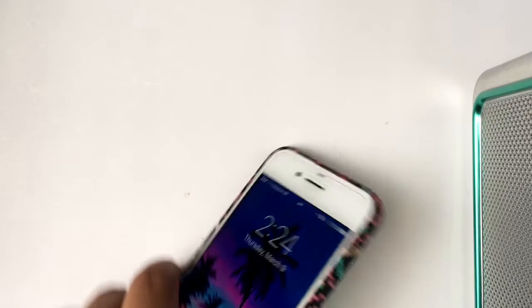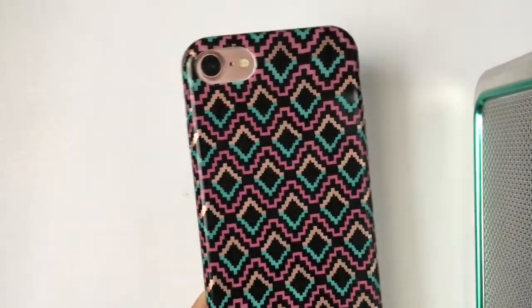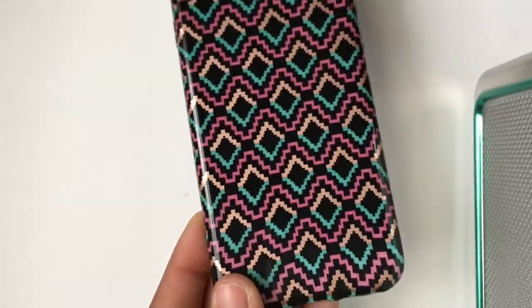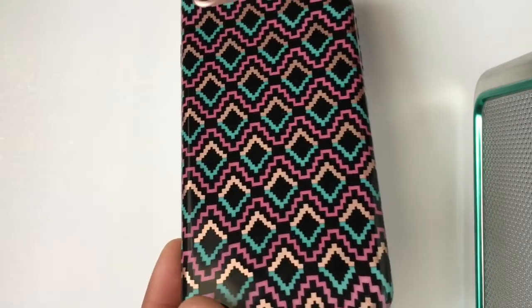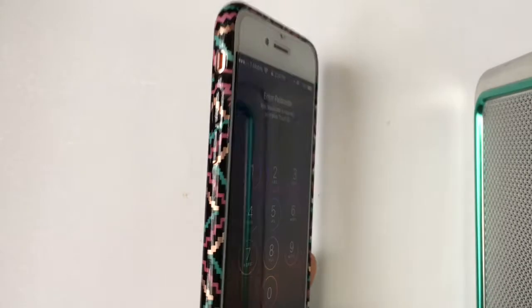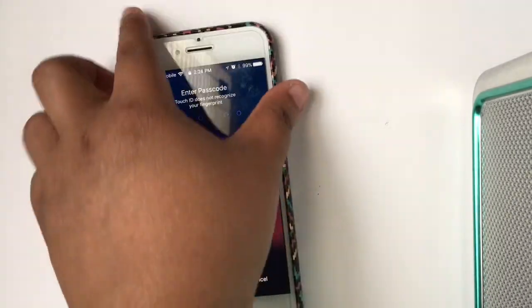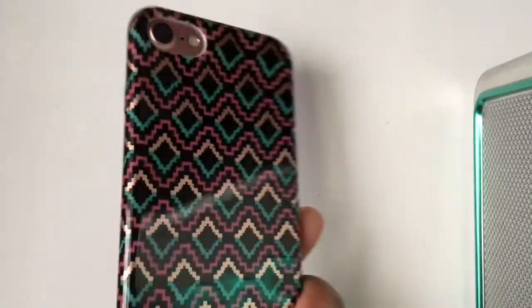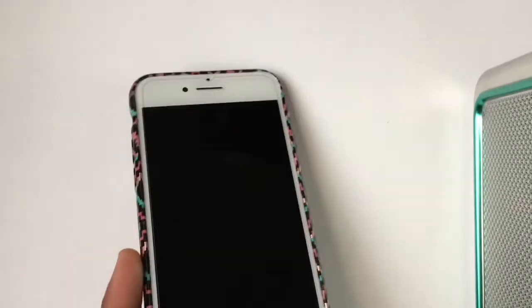The last one from Five Below is actually my favorite out of all the ones I got there, because it's multicolored — it has rose gold, a pretty pink, teal, and black. It also makes my phone thin, which I really love. This is also five dollars at Five Below — pretty dope.